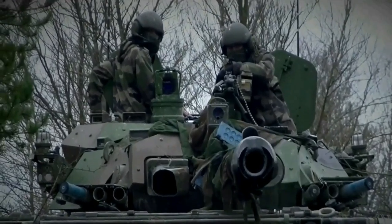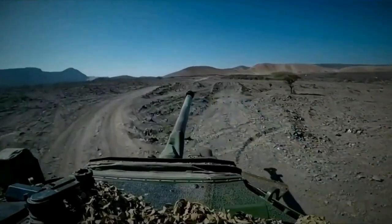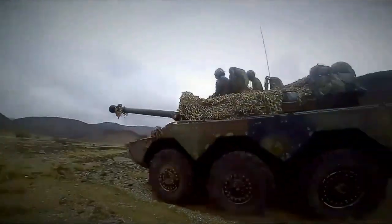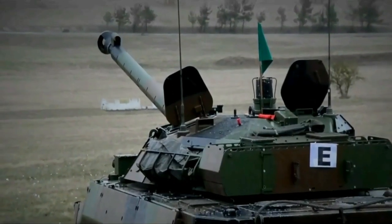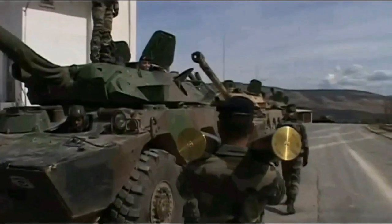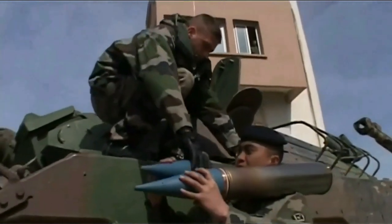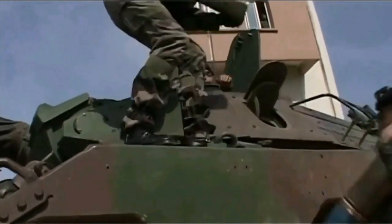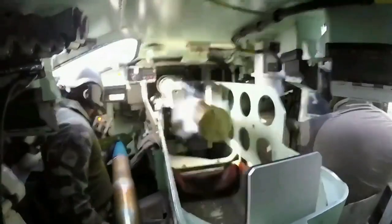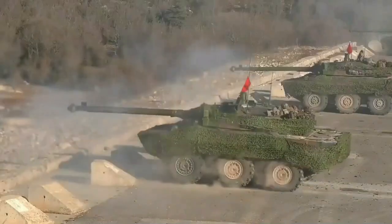The AMX-10 RC is fitted with a 105mm F2 Mecha medium pressure gun mounted in a GIAT Industries TK-105 three-man turret. The F2 cannon fires 105×527mm proprietary ammunition, and the turret uses a SAM CH-49 electro-hydraulic gun control system. No stabilization system is fitted. An ANF-1 7.62mm machine gun is mounted coaxially to the main armament, and two electrically operated smoke grenade launchers are mounted on each side of the turret. 38 main gun rounds, 4,000 rounds of 7.62mm ammunition, and 16 smoke grenades are carried.